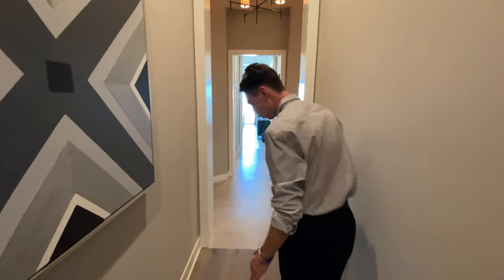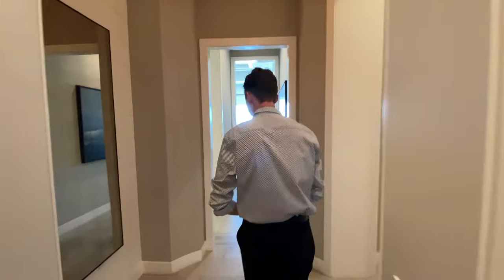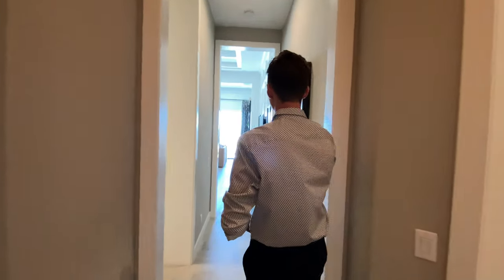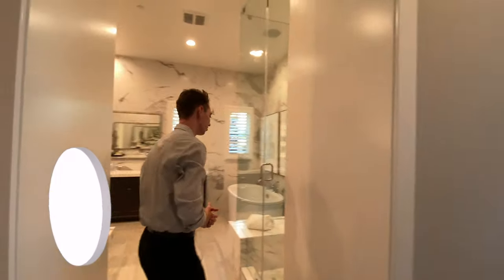Follow me down this hallway — again, we're going to see that custom wood transition into a nice stone. And if you further step through, that is going to be the master bedroom. But first, I want to show you guys the beautiful master bathroom of this property.